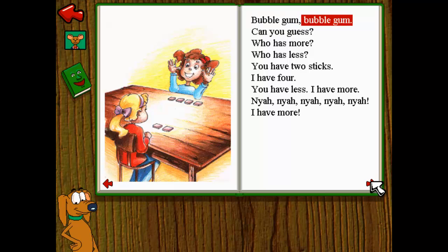Bubble gum, bubble gum, can you guess? Who has more? Who has less? You have two sticks, I have four. You have less, I have more.